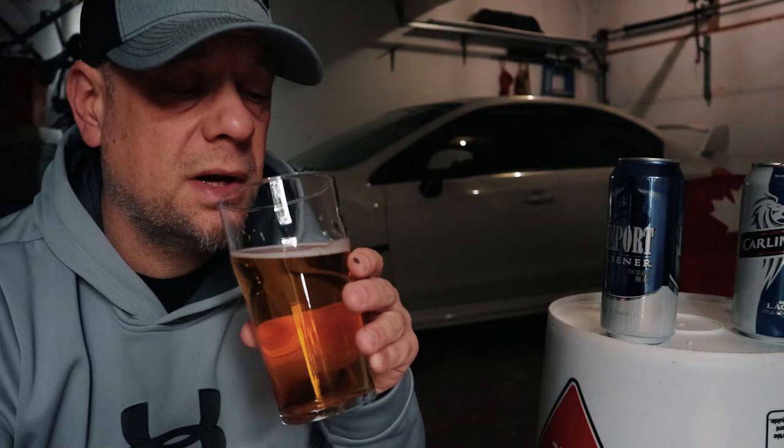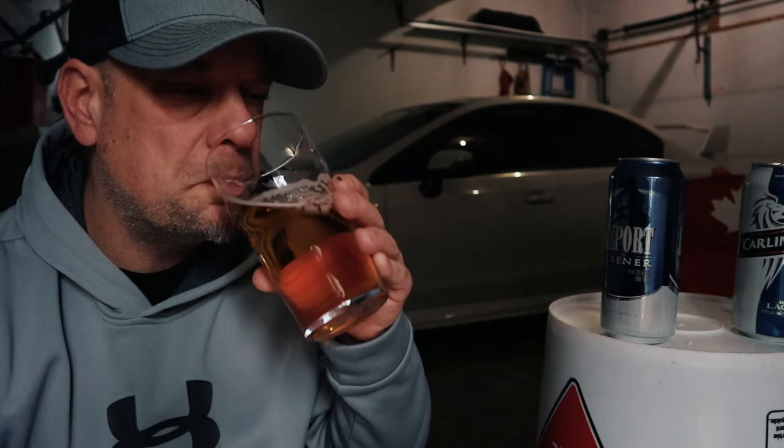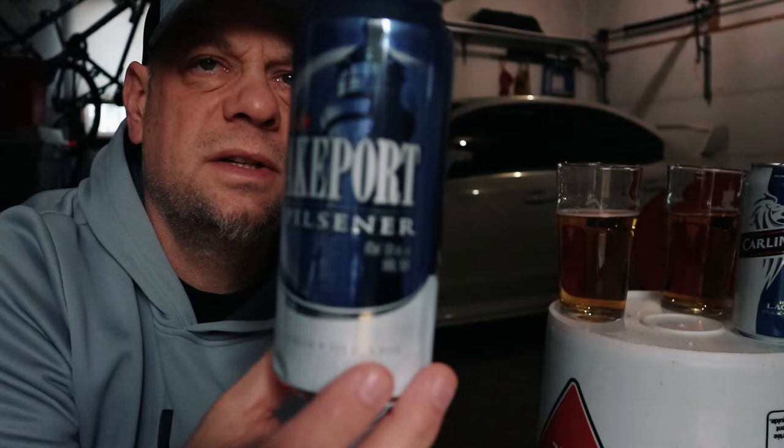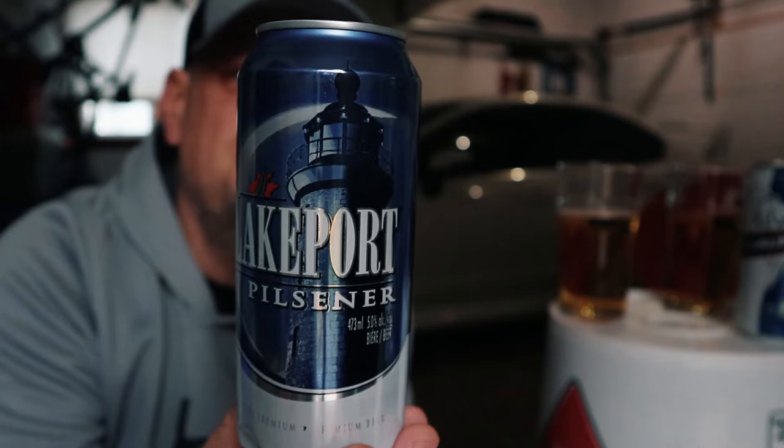Alright, I've got them both in my hand. Here's the Lakeport — one more round of sips. I've only been up since 3:30 a.m. Alright, that's the Lakeport, here's the Carling. You know what? There is a definite clear winner on this one. My winner out of these two beers is going to be the Lakeport. The Lakeport Pilsner has a better taste and a better aftertaste as well.